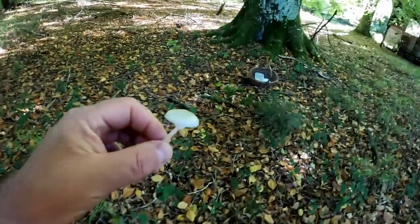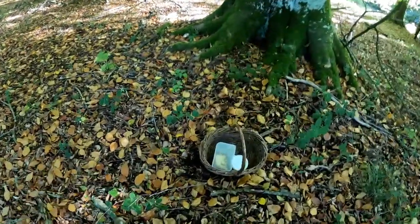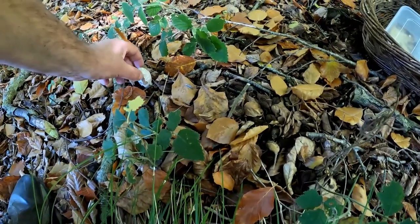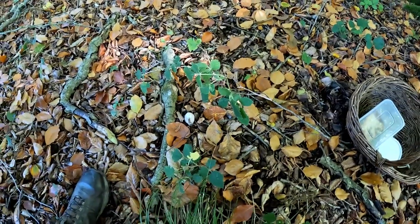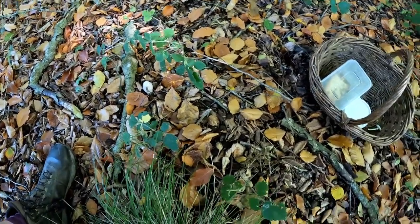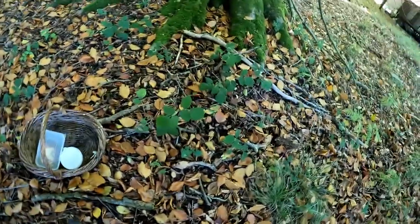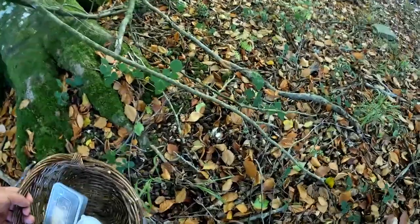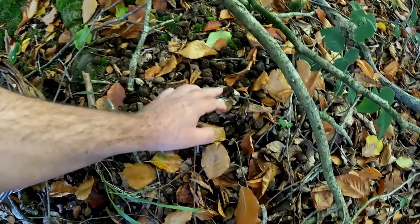Not a very auspicious start, but we've also got this - I thought that was the start of an ink cap, but I don't think it's a shaggy ink cap. I think it might be a magpie ink cap - not really sure, so I think I'll leave that one.